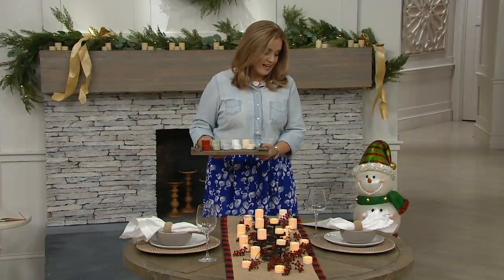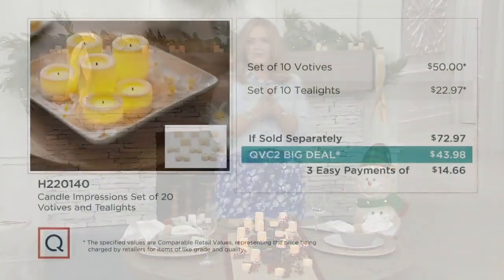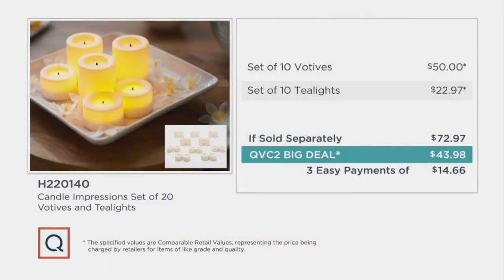You are getting 10 votives and 10 tea lights. What would that cost elsewhere? If you tried to pick up the 10 votives at a competitor, it could cost you $50 — with batteries included. Then if you wanted tea lights too, you'd spend at least $22.97. If sold separately, that's $72.97. Here the price is $43.98 for all 20 with batteries included, and three easy payments of $14.66. That price is gone at the end of the day tomorrow.